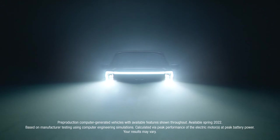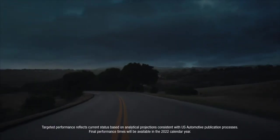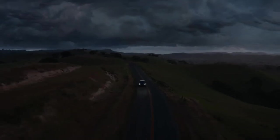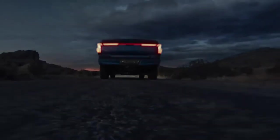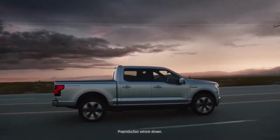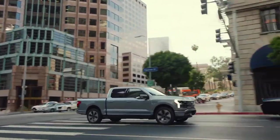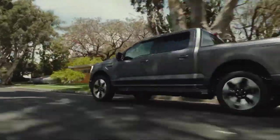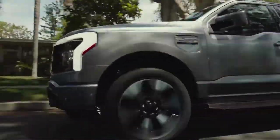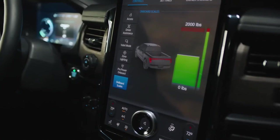It's got a targeted 775 pound-feet of torque, targeted to go from zero to 60 in the mid-four second range. It's a driving experience that's pure, unfiltered exhilaration from the moment you hit the accelerator. Oh, and it's an F-150. Introducing the all-electric F-150 Lightning — the smartest, most innovative F-150 we've ever built. Iconic F-150 capability meets advanced technology meets electrification.